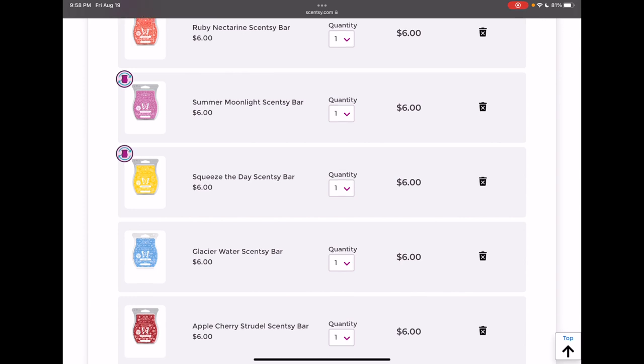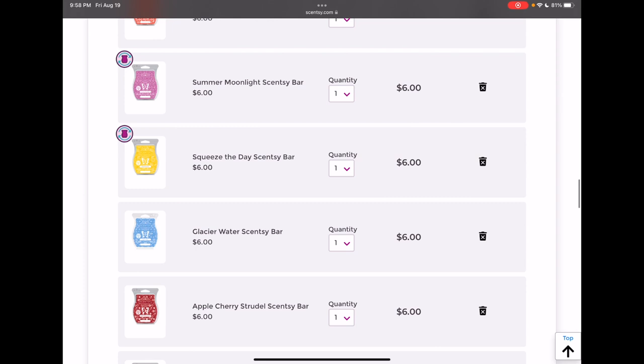Summer Moonlight is another one I ended up adding because I knew it was going away. I do like how it smells on cold, and I've heard it can be a light performer on warm. I ended up adding it just in case I loved the bar, but to be honest I haven't warmed my bar of Summer Moonlight yet — so let's circle back on it because I don't know if it's worth removing if I might love it on warm.